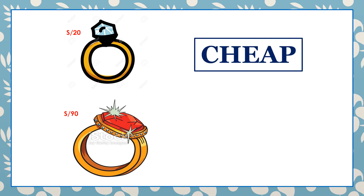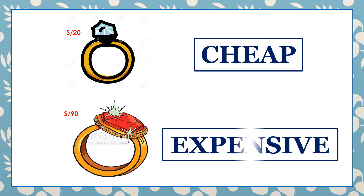Cheap. Expensive. The first ring is cheap — it costs 20 soles. The second one costs 90 soles. The second ring is expensive.